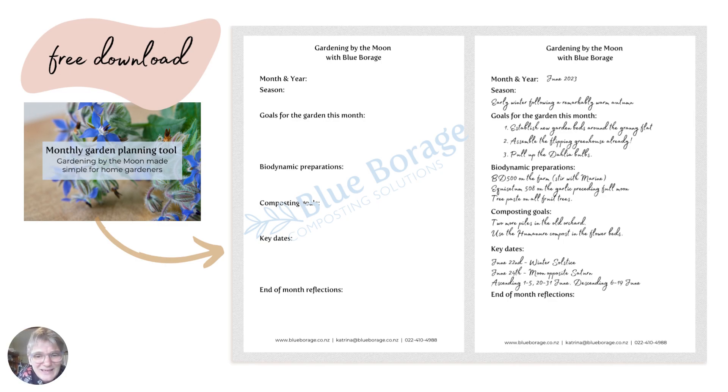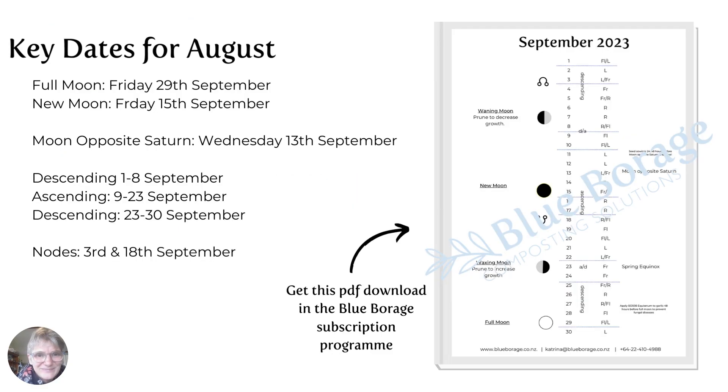Key dates for September: Full Moon on the 29th, New Moon on the 15th, Moon opposite Saturn on Wednesday the 13th. And then I've got the descending periods, ascending, back to descending, and then the nodes.